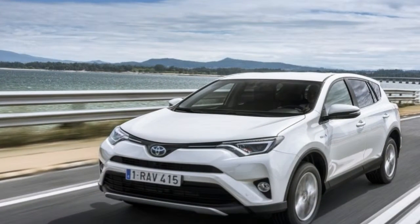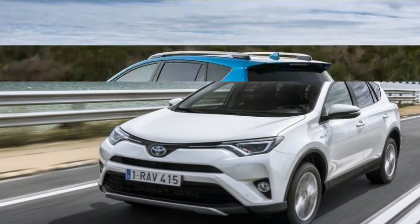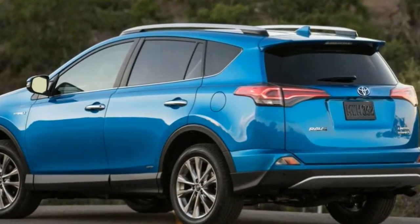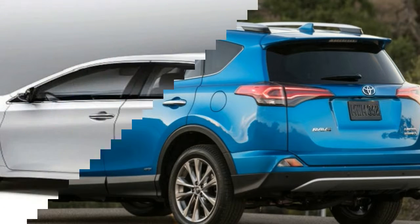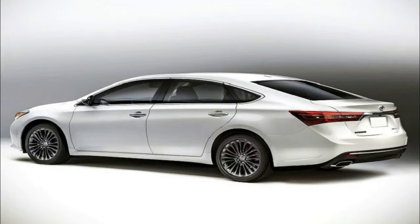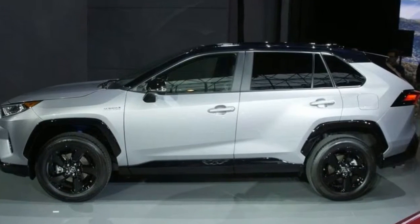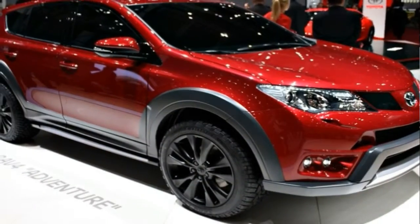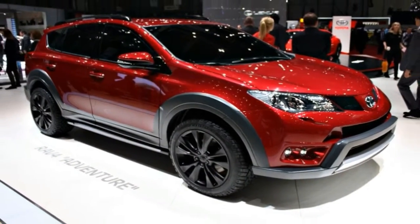Toyota also says the whole package is 57% more rigid than that of the outgoing RAV4, providing improvements in handling, noise intrusion, and ride comfort. The old RAV4's interior drew complaints for not feeling appropriately premium for the class. That shouldn't be the case with the new one, since its design is both upscale and distinctive — everything looks squared off and adventure ready.